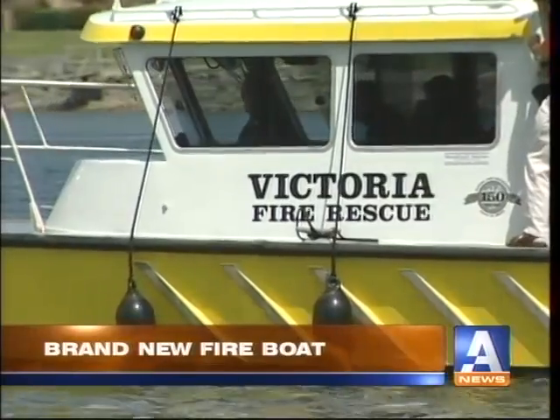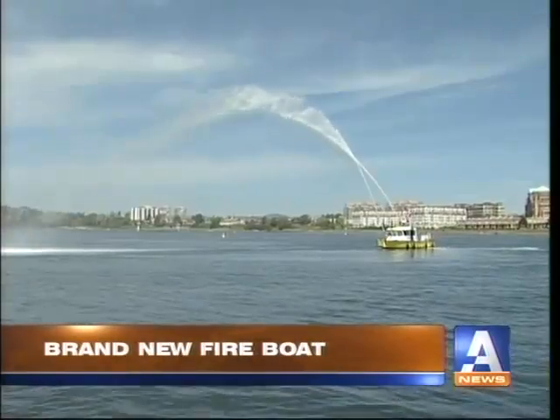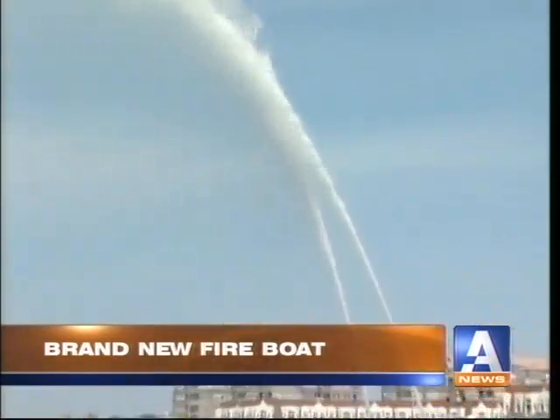We can supply water to land-based units, so if there's a failure in the water main system due to an earthquake, we can supply water to bunker trucks and let that water flow. The newest addition to Victoria's firefighting resources is on the water, on display, and ready for action.